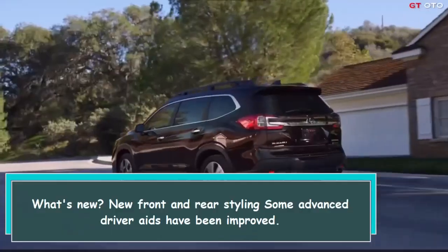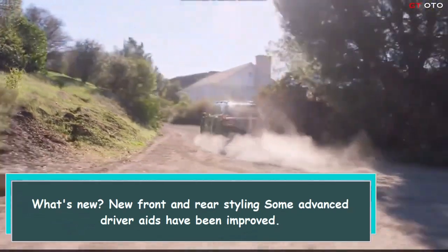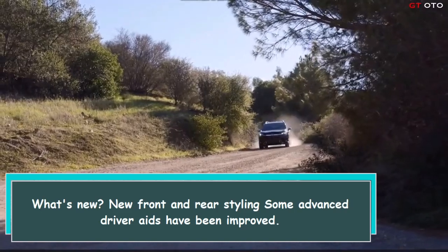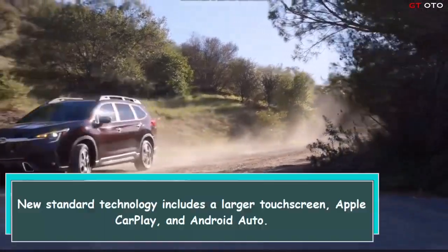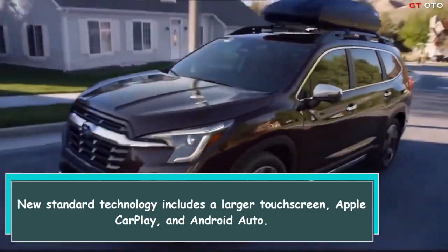What's new? New front and rear styling, some advanced driver aids have been improved, and new standard technology includes a larger touchscreen, Apple CarPlay, and Android Auto.